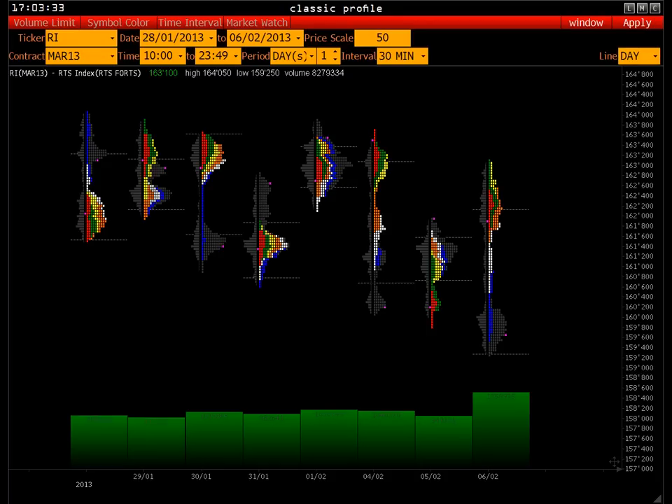Для поиска каких-то разворотных моделей или же, наоборот, которые подчёркивают инициирующую активность, можно применять и тот, и тот вид графика.